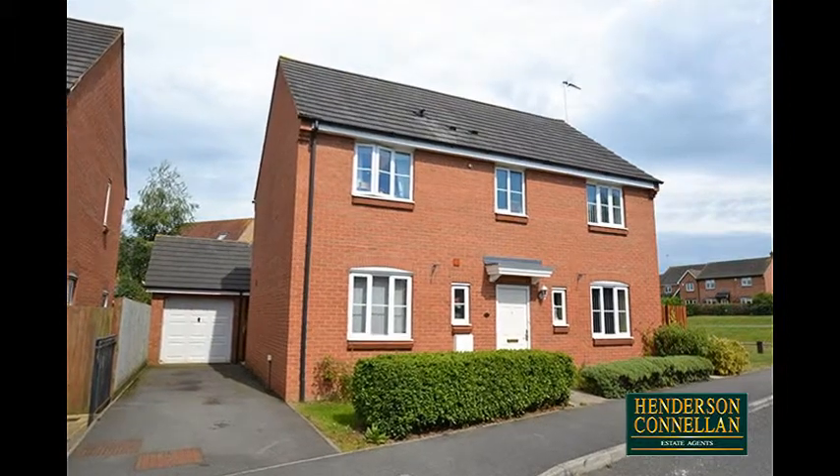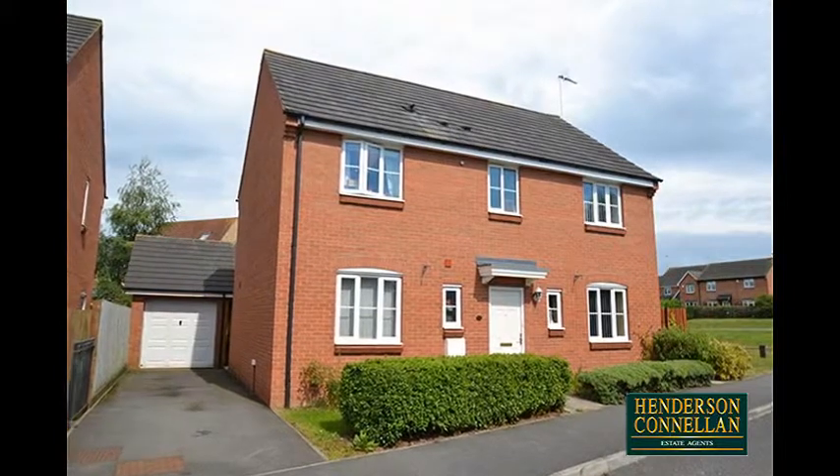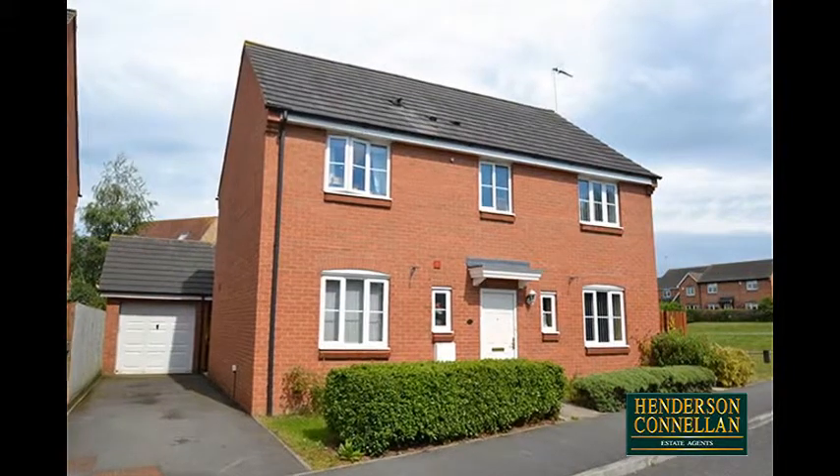Located within the popular Oakley Vale area of Corby, rich with local community amenities, this detached house is situated towards the edge of a dedicated green area and offered with no chain.